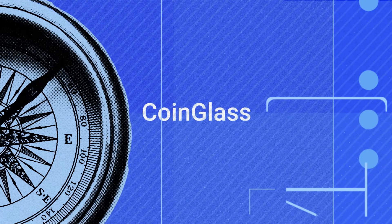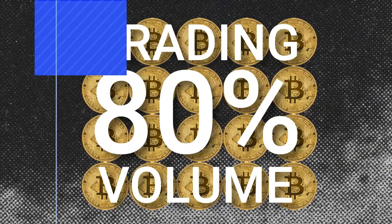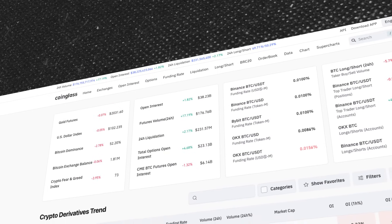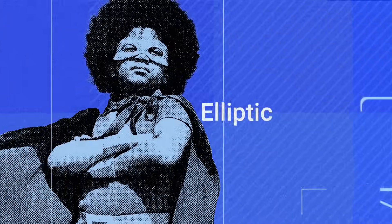Derivatives are big business. They make up to 80% of crypto's trading volume, but they're complicated. CoinGlass helps you track these sophisticated trades with data on options and futures, trading volumes and funding rates.